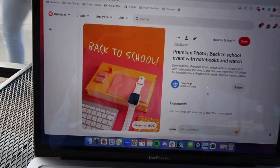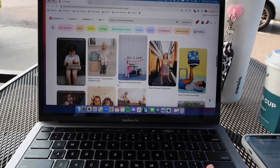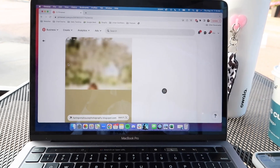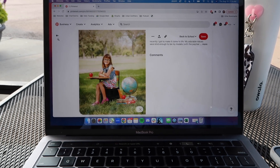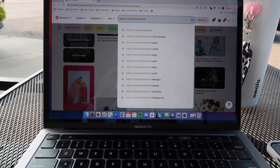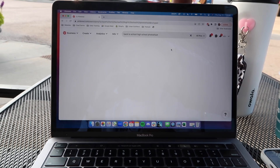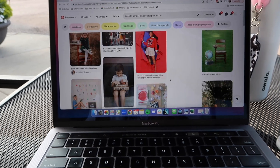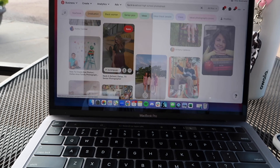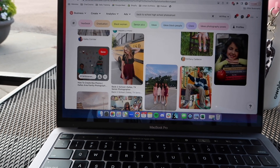This is so cute, but I am looking for inspiration for pictures with models — especially older models, because all these girls on Pinterest are literally five. I need some older girl photos. Maybe we do a back-to-school high school shoot because our model is like 15. This one is cute but we don't have a school bus, so I'll find some stuff and we'll see what we can work with.